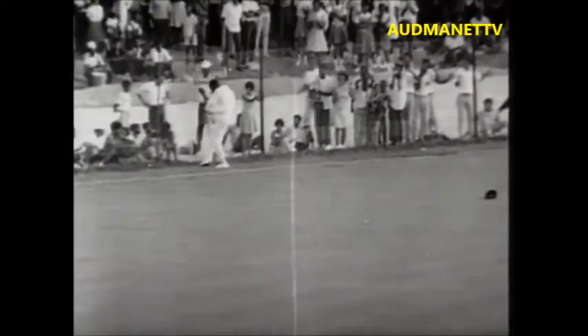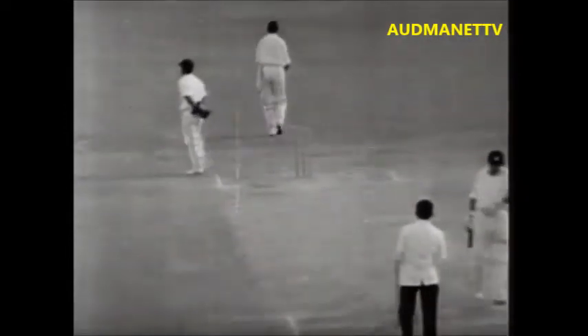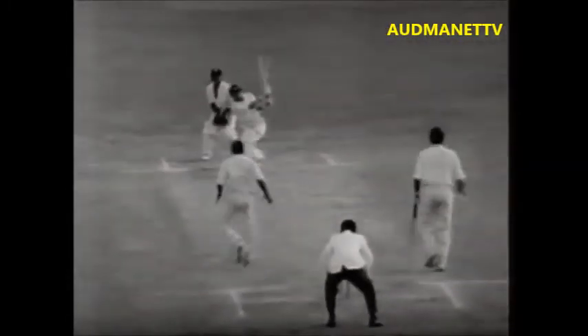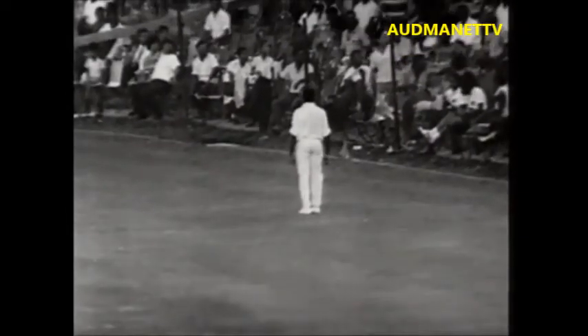Sobers to Boycott — he's hit that to mid-wicket, it's going down. I don't think Lloyd will catch it — no. Four runs to Boycott, to mid-wicket. Gibbs comes in, bowls to Graveney — and he's bowled him, he's yorked him. Graveney bowled, yorked by Gibbs. England 182 for three, needing 33 runs for victory. Gibbs comes in, bowls to Boycott, and he's hit that high — four runs to the mid-wicket boundary. Beautifully placed shot and perfectly timed.